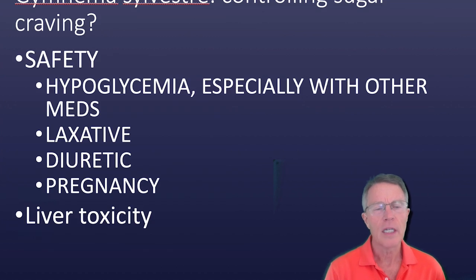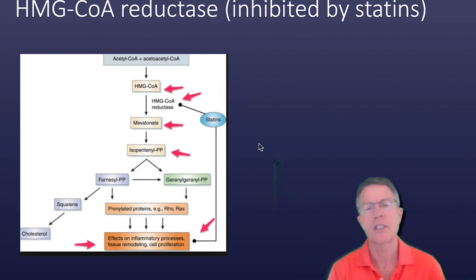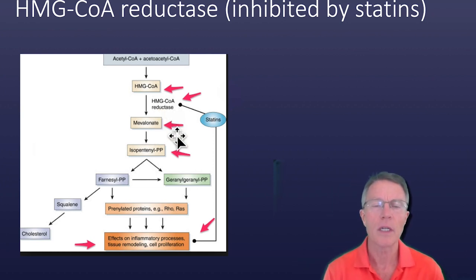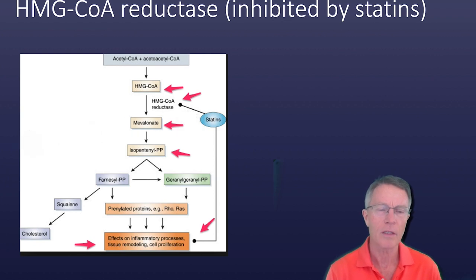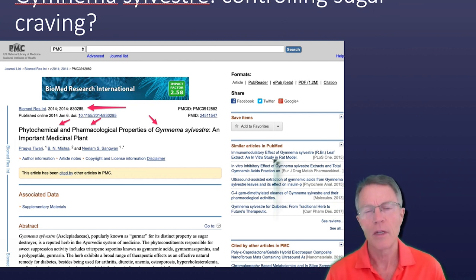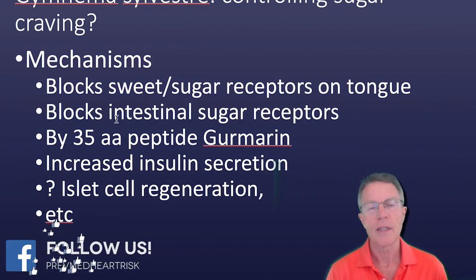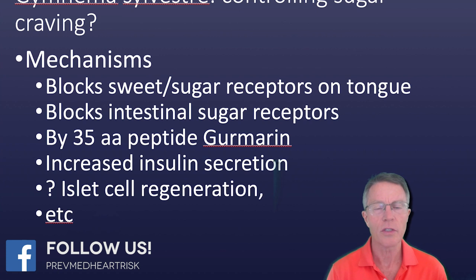Why am I covering HMG-CoA reductase? HMG-CoA reductase is the action point for statins — they are also called HMG-CoA reductase inhibitors. Is that a total out-of-the-blue comment? No, it's not. You'll see in this article — Phytochemical and Pharmacological Properties of Gymnema Sylvestre, an important medicinal plant — that it actually has an impact on this metabolic pathway. This is just some follow-up from what I covered before.